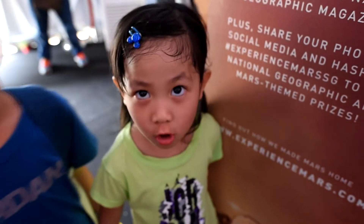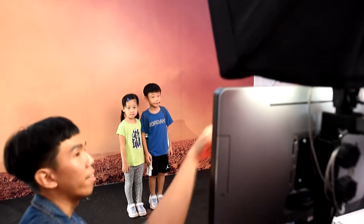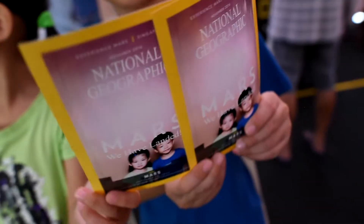Mask. Photo. Boom! We get our photo from mask.